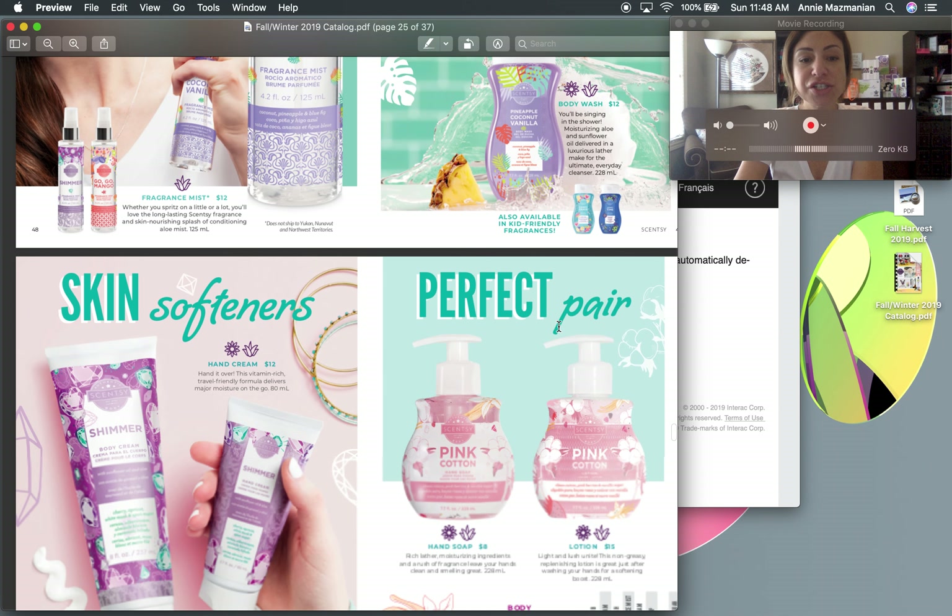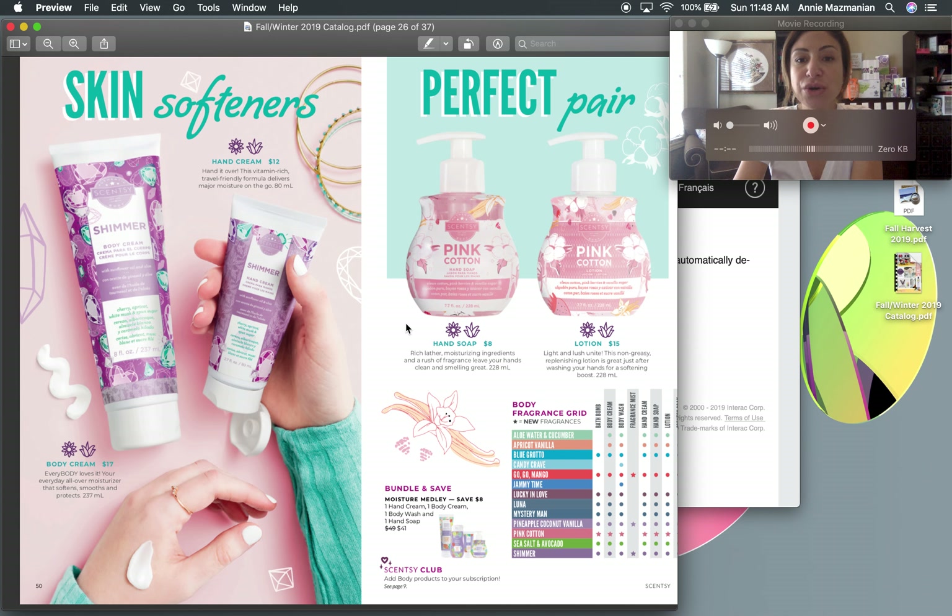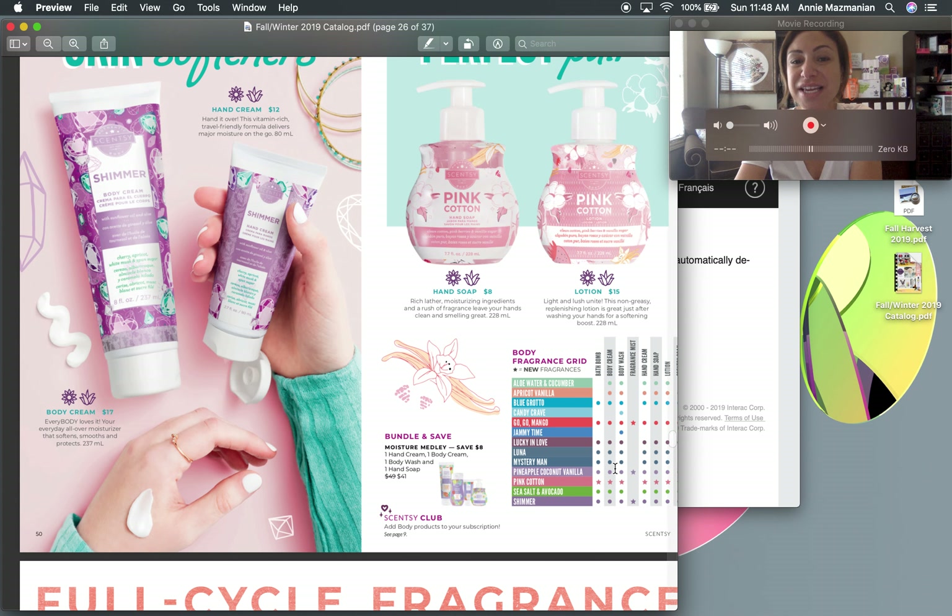The body soaks are coming back, bath bombs, body washes, hand creams, and body lotions — including the pump-size hand lotion and hand soaps, which are great teacher gifts, friend gifts, or stocking stuffers. I keep the soap near the sink and the lotion off to the side. All the available fragrances are listed, and there's a Moisture Medley bundle where you can mix and match fragrances and save eight dollars.